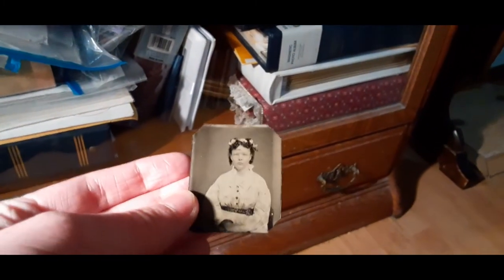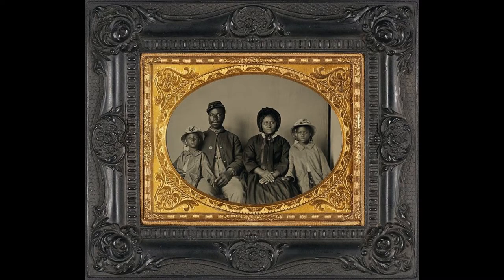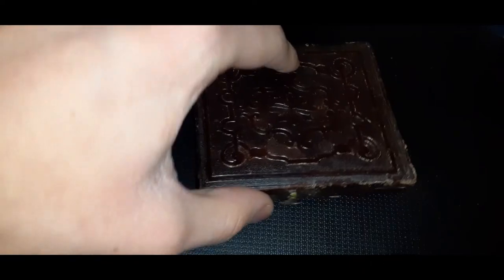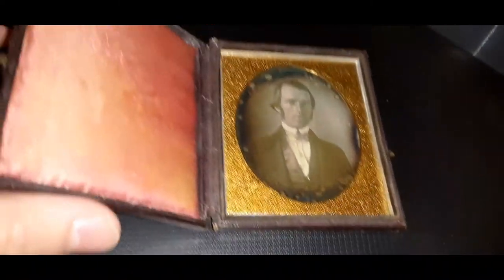So I'm probably related to her, but she would be so disappointed in me right now. Older than tintypes are ambrotypes, which I don't have any of. And even older than that are daguerreotypes — the oldest photographic process that the general public had access to. And I'm lucky enough to have one in my possession.